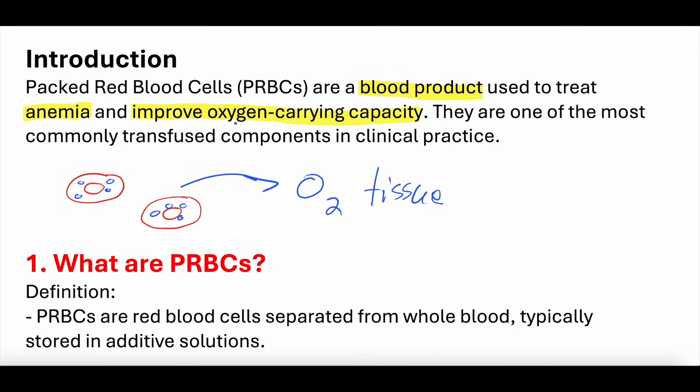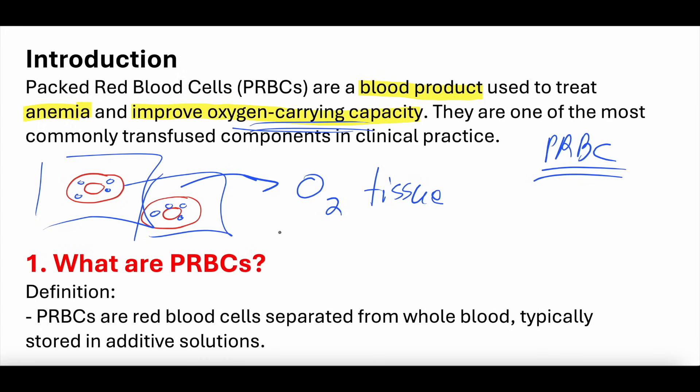By transfusing PRBCs, you're increasing the number of red blood cells a person has, which increases the amount of oxygen that person can deliver to their tissues. Packed red blood cells are the most commonly transfused blood components in clinical practice. In the intensive care unit and emergency department, we transfuse PRBCs very frequently — if not every shift, then every other.